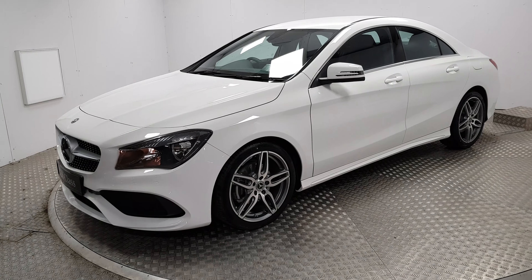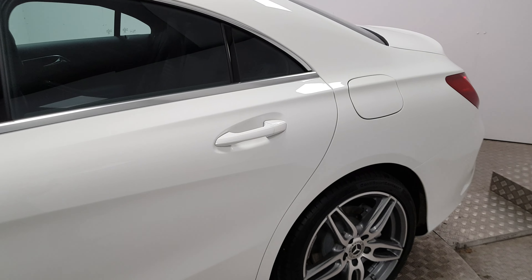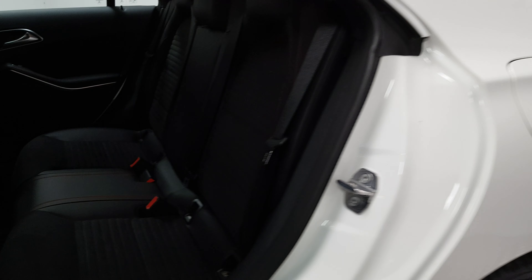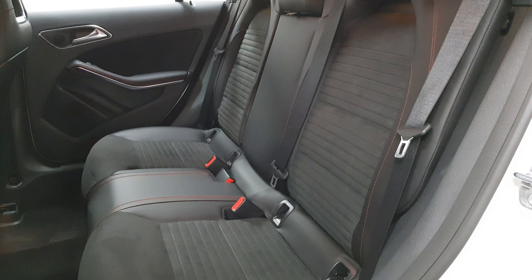You can tell it's an AMG as it has the more aggressive front bumper, the upgraded alloy wheels, underneath the doors it's flared out, and the rear bumper is different as well. The car is finished in polar white and it has a beautiful leather and alcantara interior.